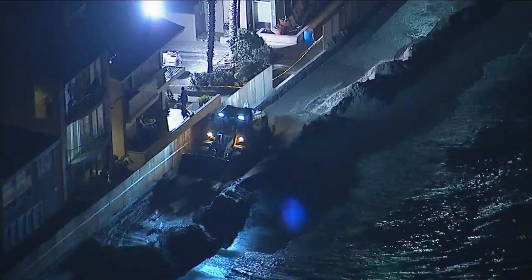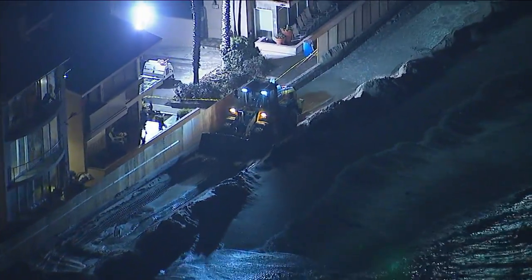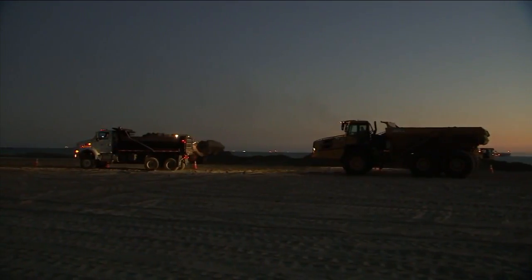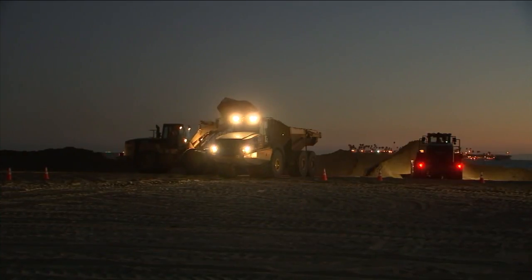A south swell generated from Hurricane Sergio is pushing a massive wall of water close to hundreds of homes along the coastline. First responders rushed to rebuild a 10-foot wall of sand after the first one they built ahead of the storm surge was damaged by the waves.